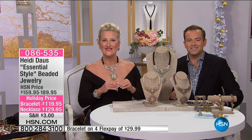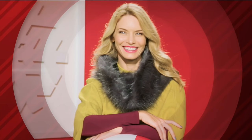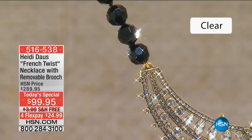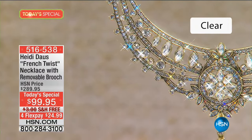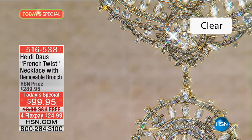Let's do the encore. For the final time tonight, it's our best part of the day. It's time to say a fond farewell, a bon voyage to 2016 with the final Heidi Darst Today special, aptly named The French Twist.